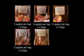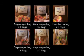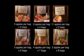Box 5 has 4 apples per bag and 7 bags. Box 6 has 2 apples per bag and 8 bags. Which box should Piggy choose to get the most apples?